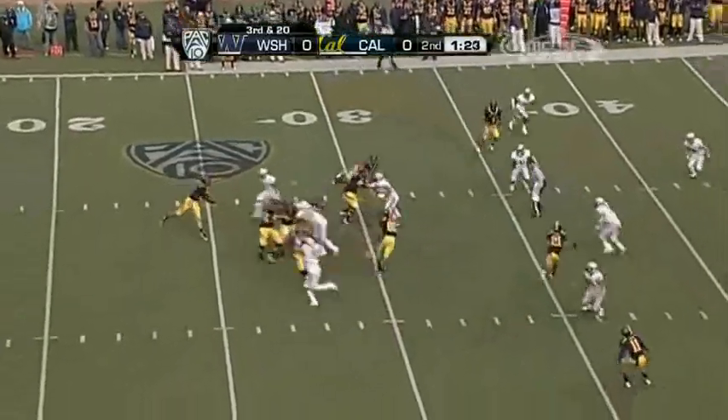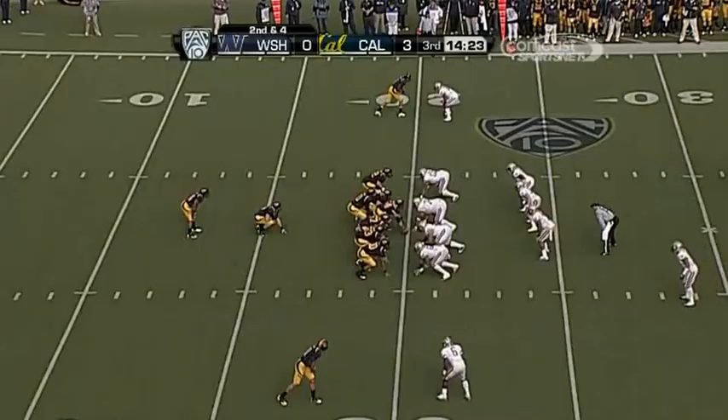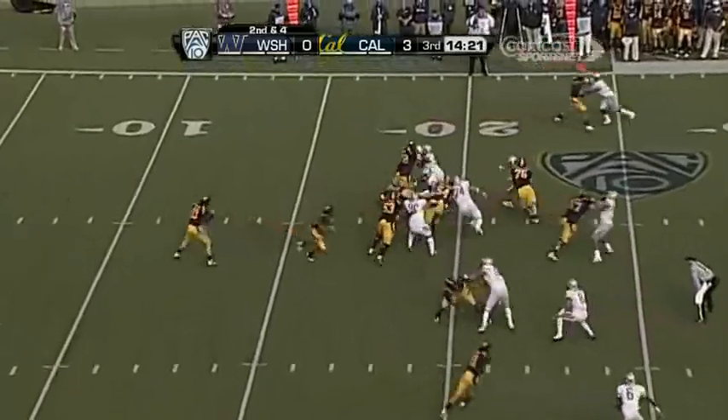His first start came on the road at Washington State, and this is his first home start. Calvin will get it — Marine at 55 of those yards on five carries.